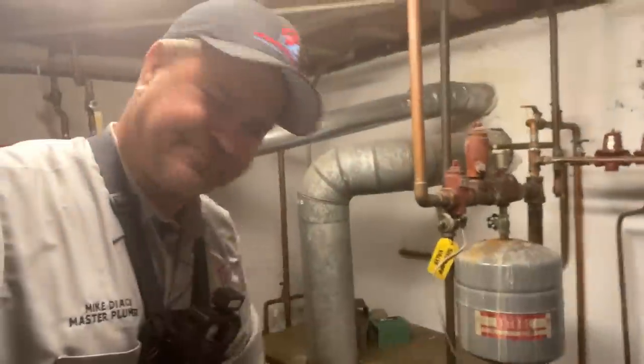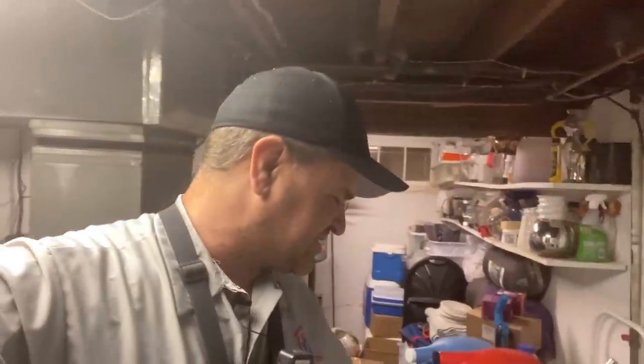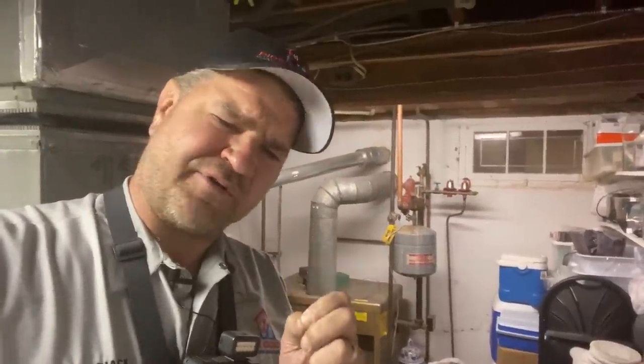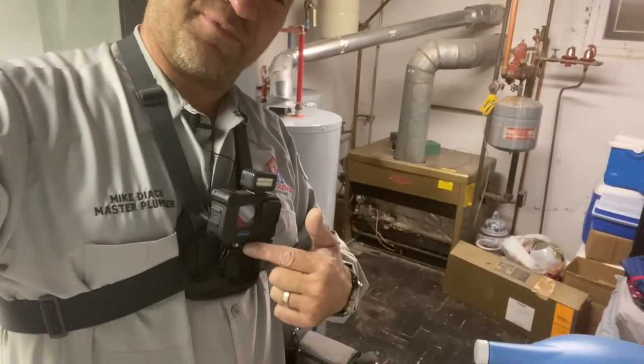Nonetheless, we're taking this out today and we're putting in the Weil-McLain CGA4 gas-fired boiler. This is really going to be a really nice install. What really makes this a nice job — and I don't normally do installs on a Friday — is that we're doing it for a very close and dear friend. When a friend doesn't have safe and proper heat, what else is there to do? Take it out, put in a Mikey Pipes special. Smash that thumbs up and subscribe if you haven't done so already.